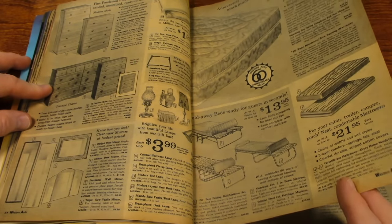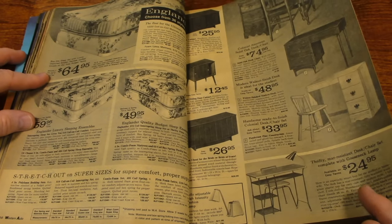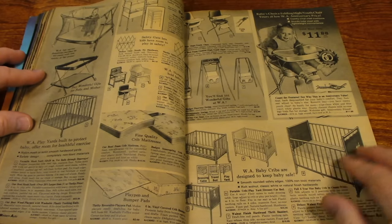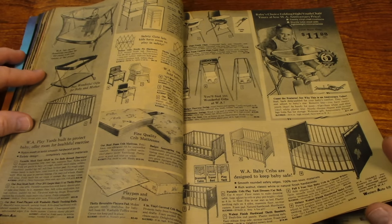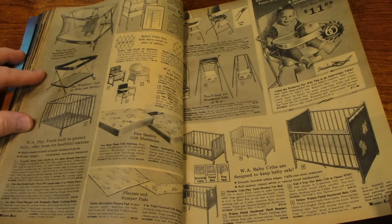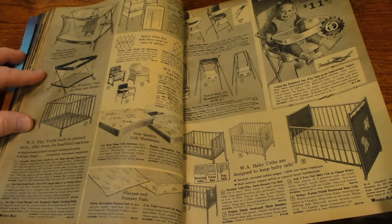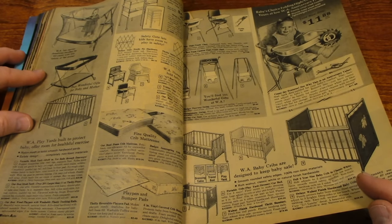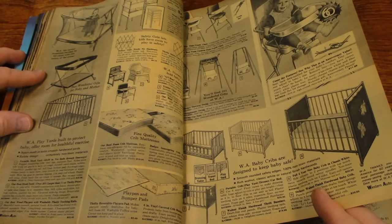Mattresses. Desk. Play pens over here, high chairs, swings, and cribs. My daughter is having a baby next month. I'm having to prepare a nursery here at my house so that when she comes over, she has a place to lay the baby down for a nap.